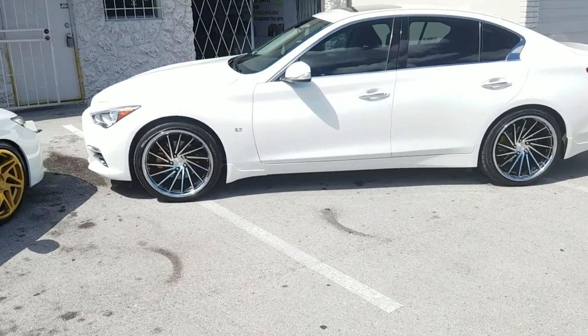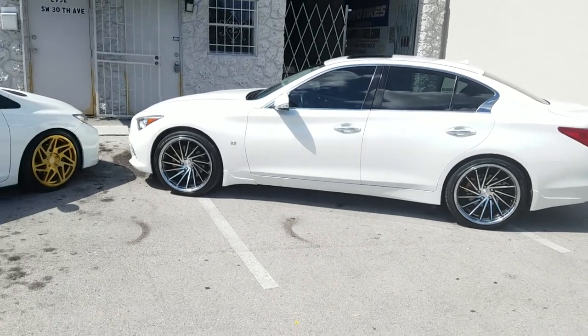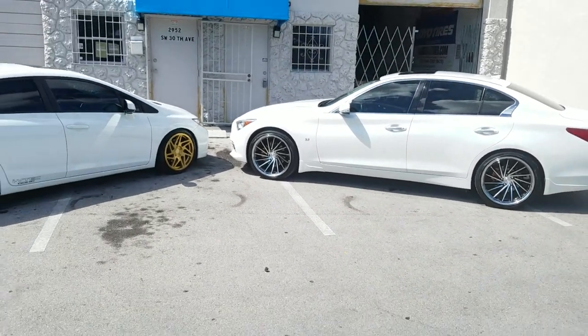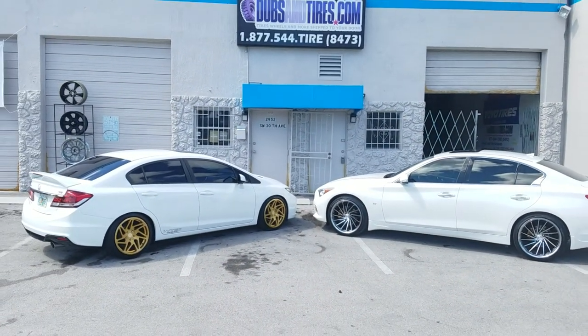You can find these wheels online at DubsandTires.com or call us at 877-544-8473. Again, this is your boy KB from DubsandTires TV, signing off.